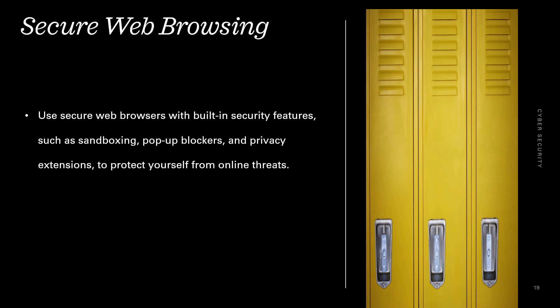Secure web browsing. Use secure web browsers with built-in security features such as sandboxing, pop-up blockers, and privacy extensions to protect yourself from online threats.